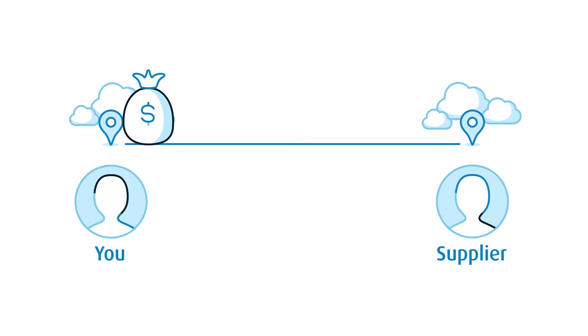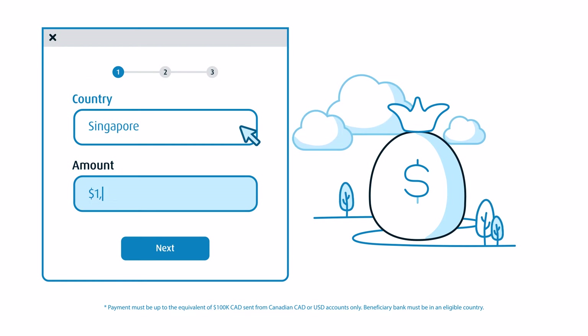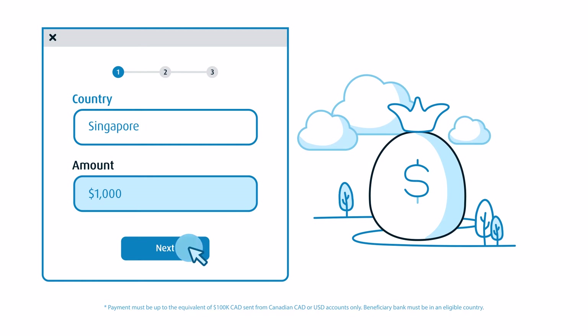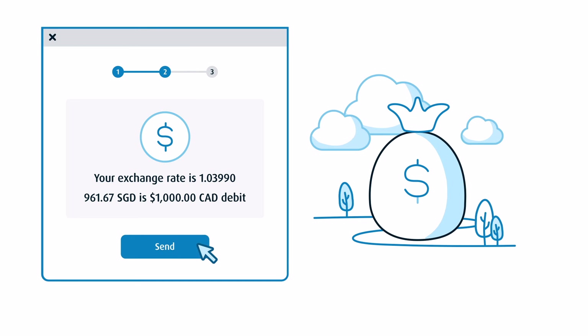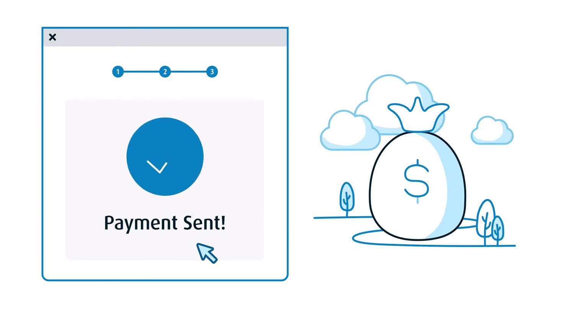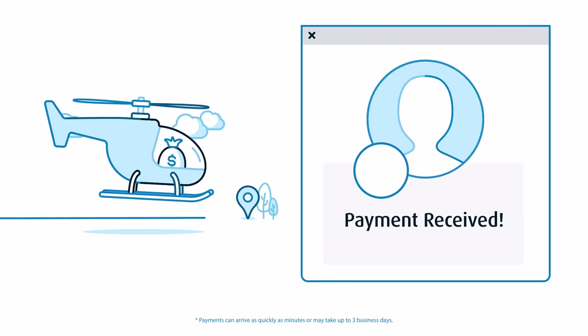Here's how it works. Let's say you need to pay your supplier in Singapore. If your payment qualifies, we'll suggest you send it with BMO GlobalPay. Just click Yes, fill in the details, and continue. You'll see your final exchange rate before you hit Send. And your funds can arrive in your supplier's account in minutes.